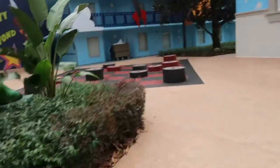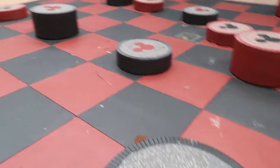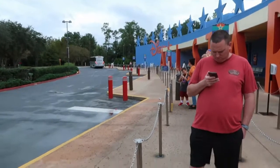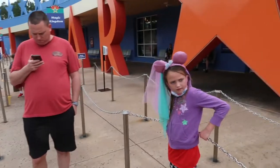And look, there's big checkers — they're stationary, you can't move them. Here's the bus stop for the Magic Kingdom, and if you check the app they'll tell you what time the bus is supposed to come.